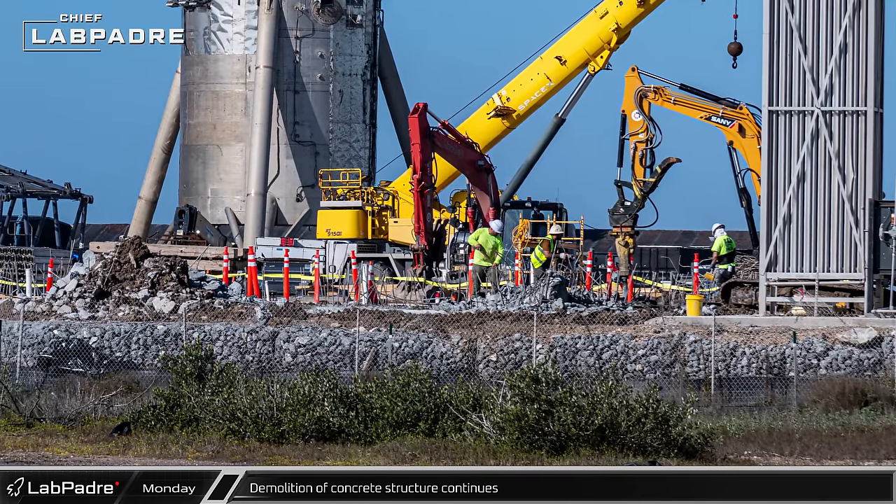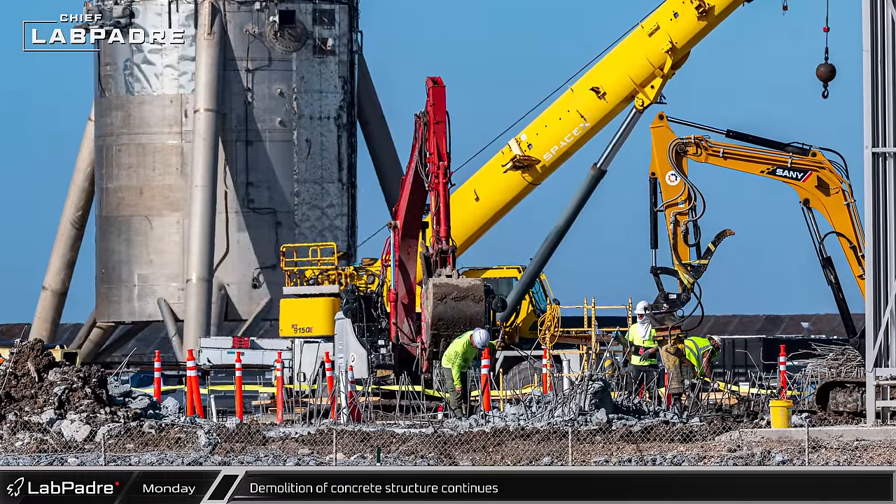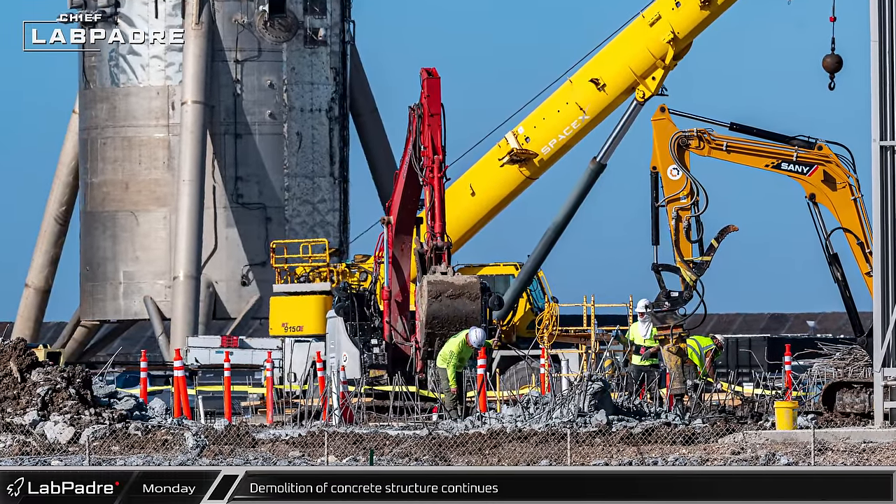Meanwhile, crews continued their work to demolish the botched concrete structure and, in relatively short order, the work was mostly completed.